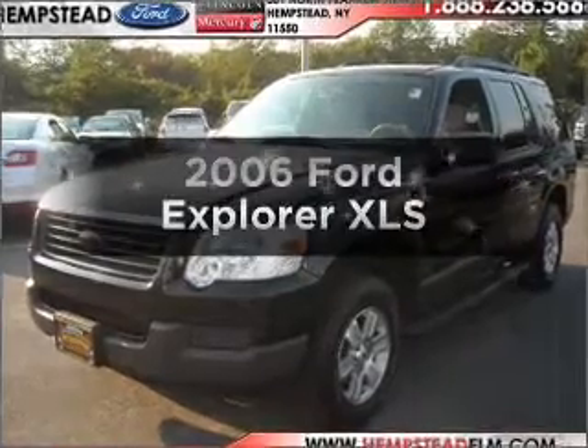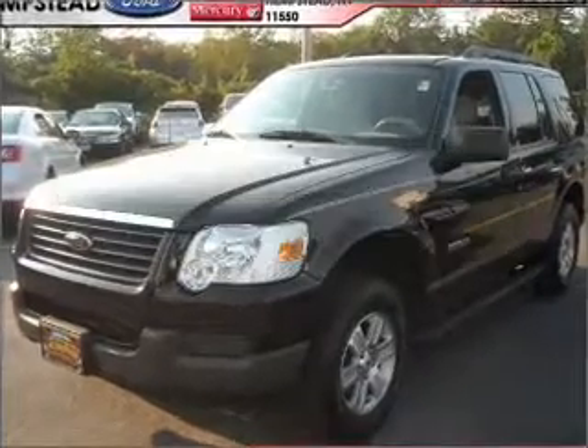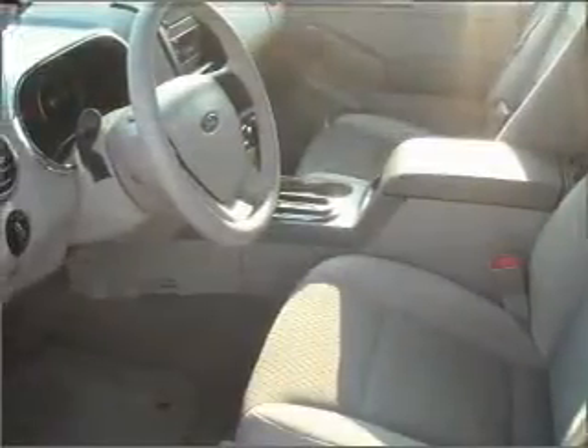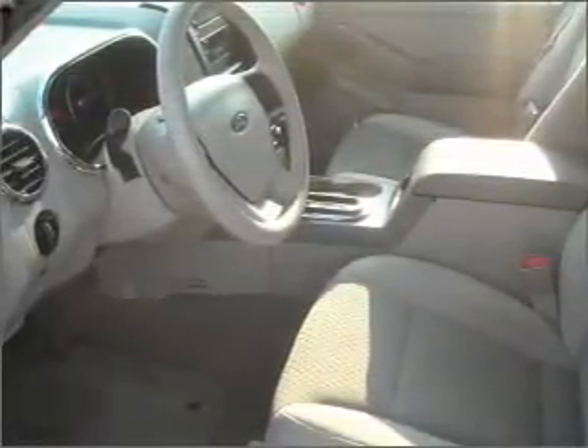Check out this 2006 Ford Explorer. This is the set of wheels you've been looking for, with a reliable six-cylinder engine connected to a smooth-shifting five-speed automatic transmission.